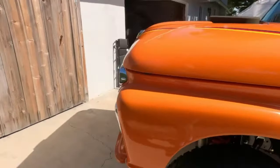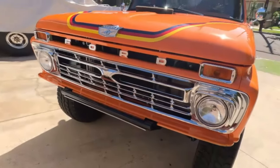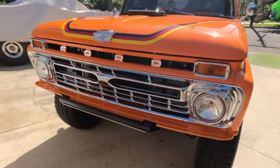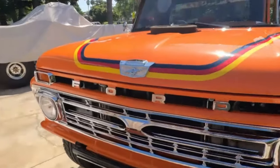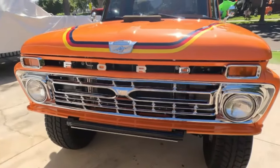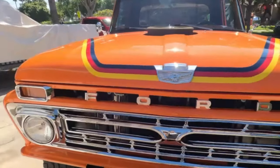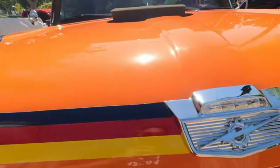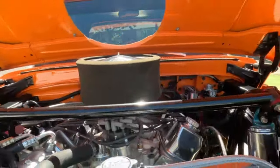So I bought this about five years ago from that private party owner — a high school music teacher, super conservative guy. The truck didn't run; I actually had to drag it out of his front yard up in Carpinteria, California. And believe it or not, it was already this color.